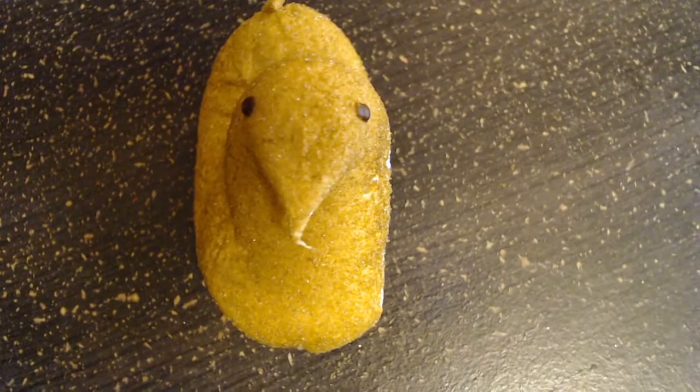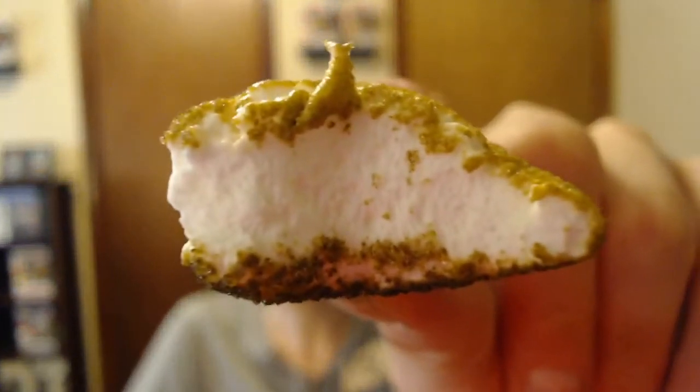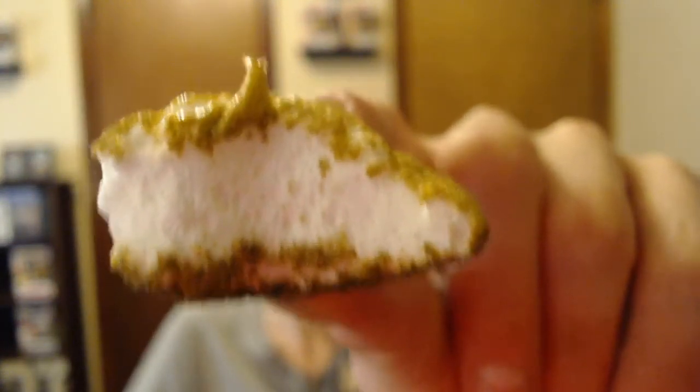Let's get ready for bite number one. From the first initial bite you do get the root beer on the outer coating — all this brown stuff. The inside does taste like maybe it is like a creamy float or something like that, but you do get the taste of marshmallow as well. I'm kind of thrown off by this one — let me go for bite number two.